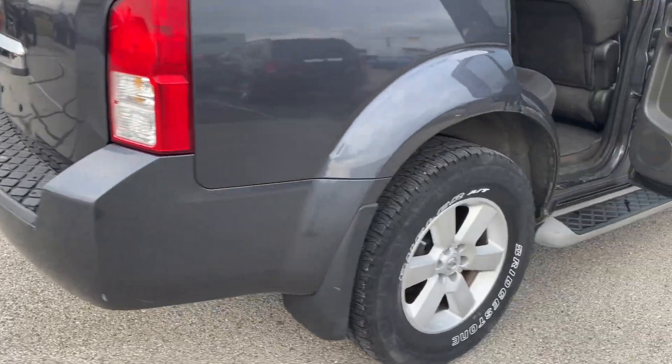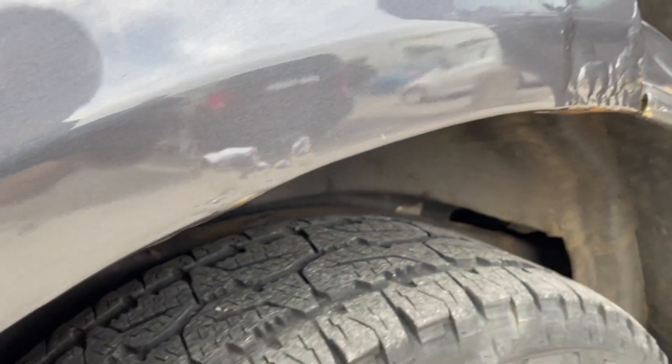Mostly the oxidation is over here on the passenger rear side, as you can see. Does have a little bit of rust coming through.